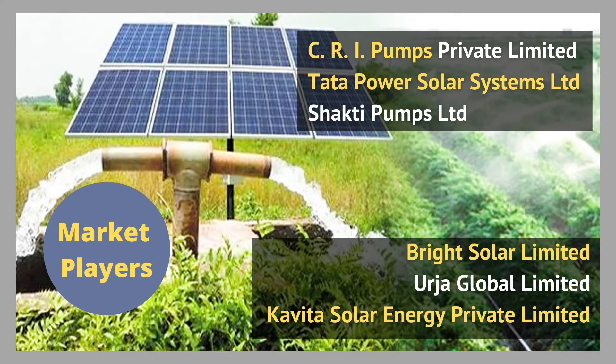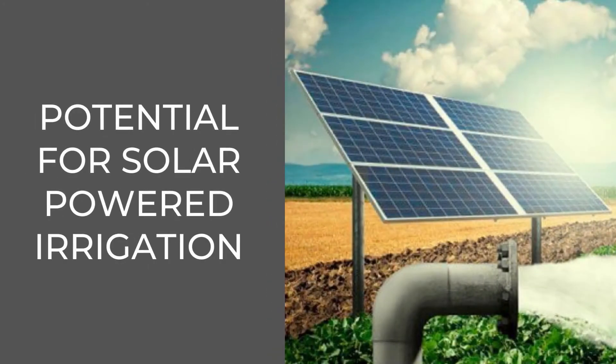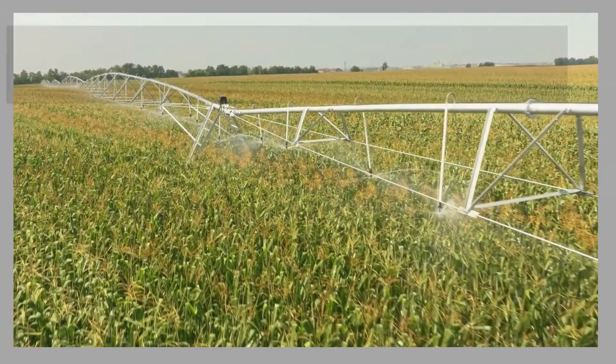Through adoption of solar water pumps, farmers can irrigate their fields by putting solar energy equipment and pumps on their land. With the help of the PM KUSUM scheme, farmers can put solar panels on their land and use the electricity generated for agriculture and household uses, and transfer surplus power through the grid to the DISCOMs.